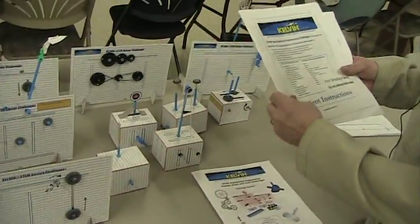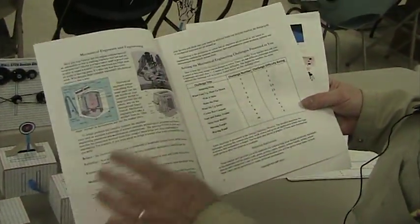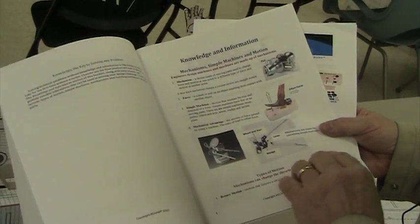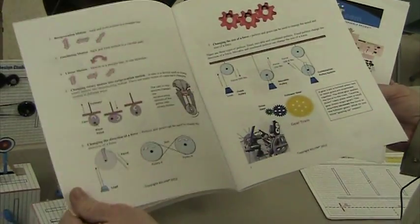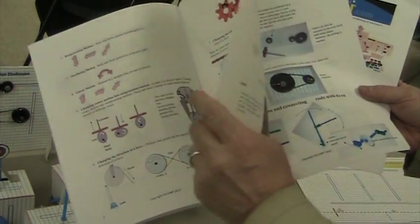The kit also comes with support information for the student — information on mechanisms and mechanical engineering and what a mechanical engineer does, background information on simple machines, on calculating mechanical advantage, information on cams and pulleys and gear trains.